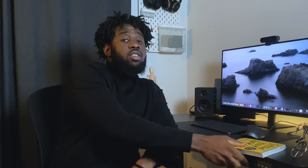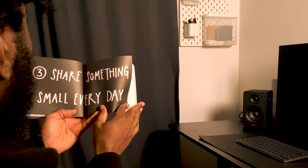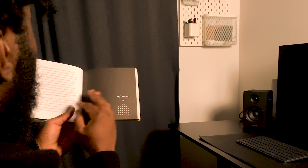Step number five: show your work. One of the most impactful design books I've read is by artist and author Austin Kleon. In the book he encourages creatives to share their work, and it talks about the importance of sharing as a creative. The third section encourages designers to share something small every day by sending out a daily dispatch. This helps you get out of your comfort zone and expose your work to feedback — which is something you have to be comfortable with as a UX designer.